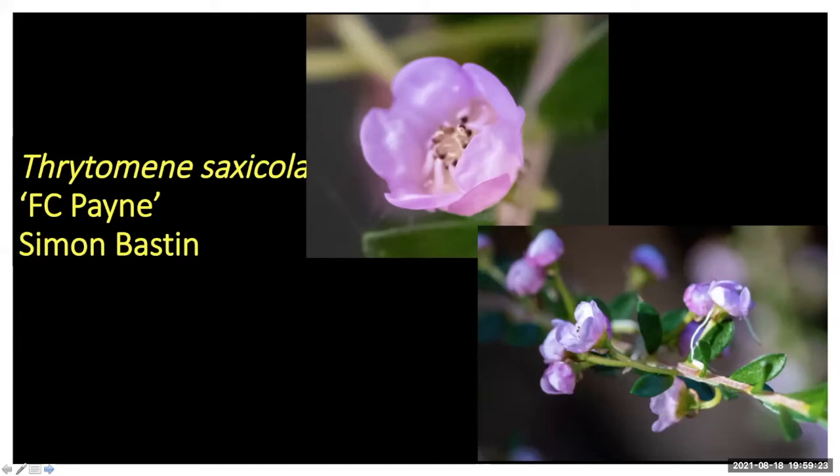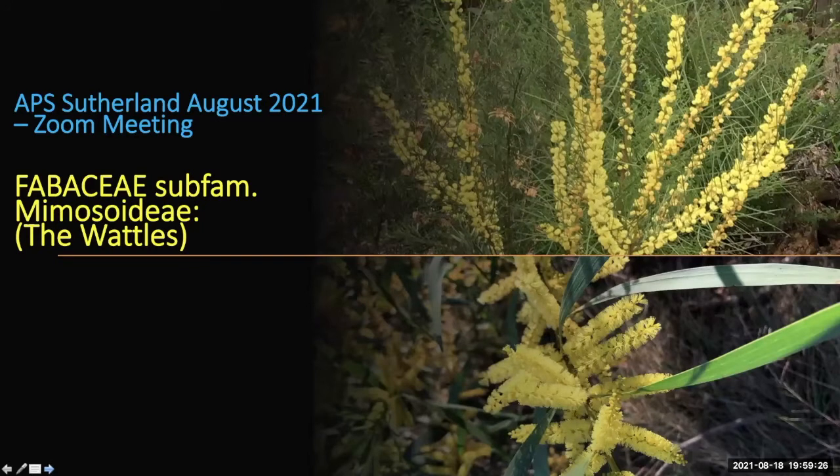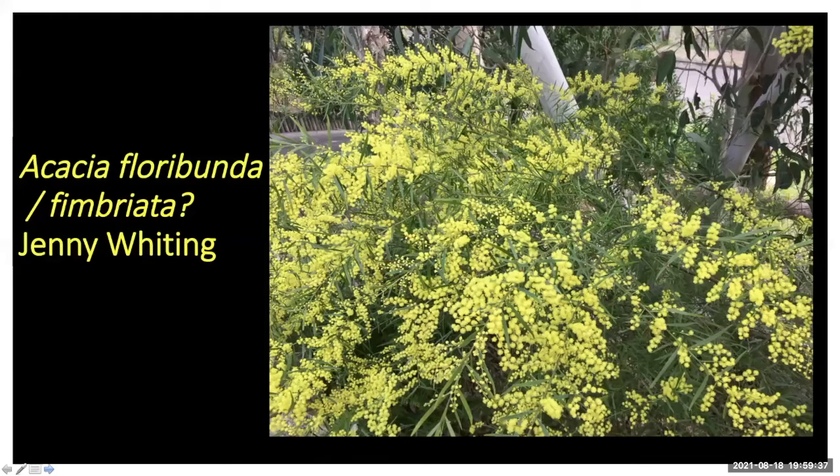Moving on to wattles. Jenny sent this one in — I got stumped on whether it's Acacia fimbriata or floribunda. The leaves look a bit long for fimbriata but it flowers spectacularly like that. If I had to guess I'd say floribunda, but we'll call it fimbriata. Either species is fabulous — one of the best wattles you can grow.